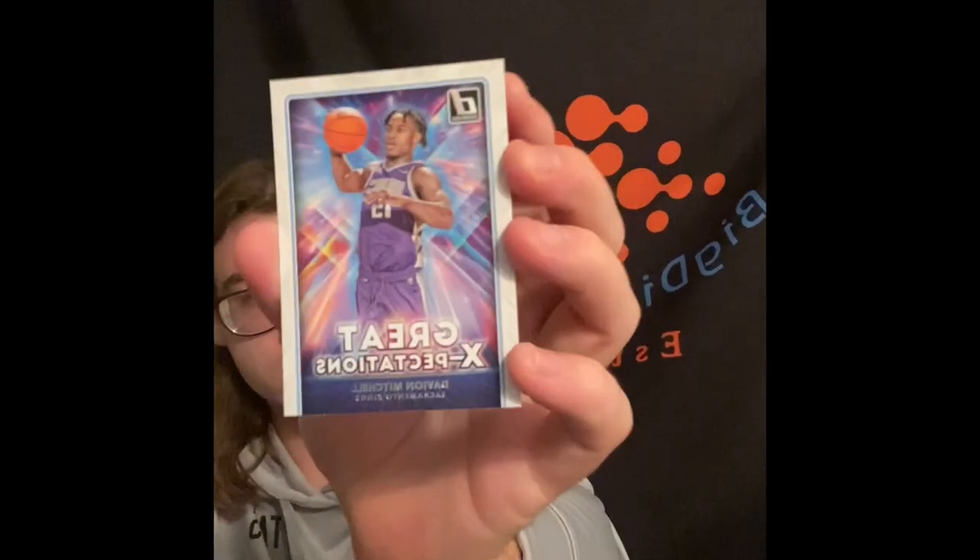We got a green-yellow parallel RJ Barrett. We got the Great Expectations insert of Davion Mitchell - I'll probably bend the corners, that kind of sucks. And last but not least, we got a green-yellow laser parallel Moses Moody Rated Rookie. That's the second pack done.